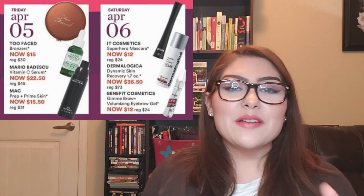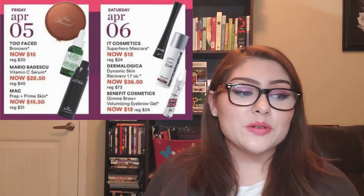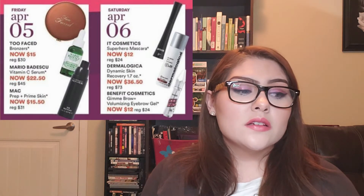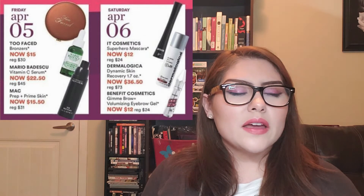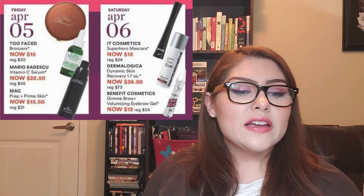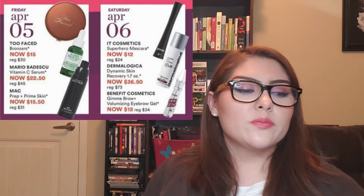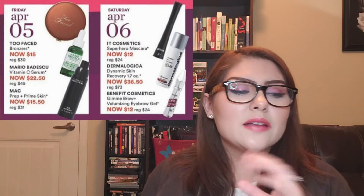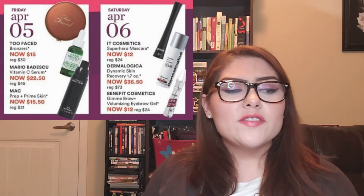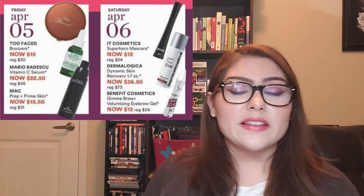Also on April 5th — and this is the primer I most want out of all the primers in this sale — the MAC Prep and Prime Skin. I believe it's about an ounce of primer. I really like their strobing cream, which is a wonderful product. I wish that were on sale instead, but either way I really want to try this one. At $15.50, I am all for it — I will definitely be getting that one.